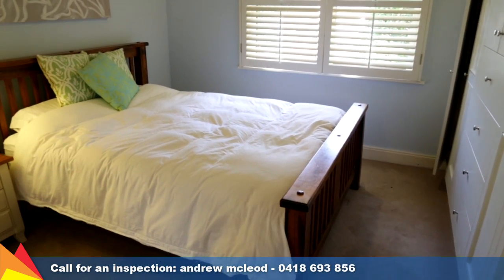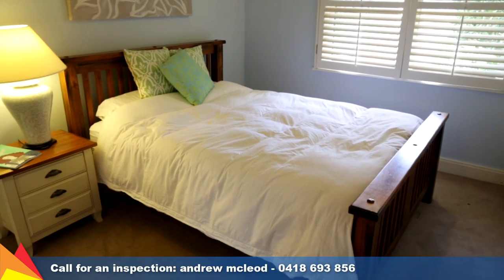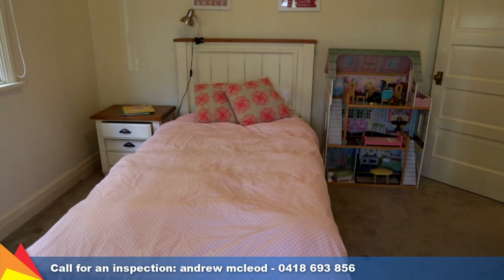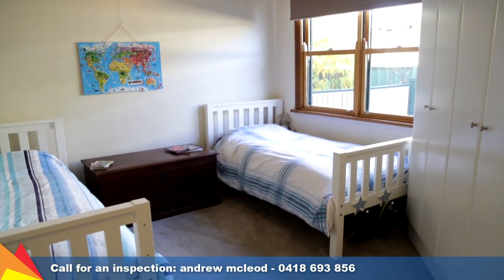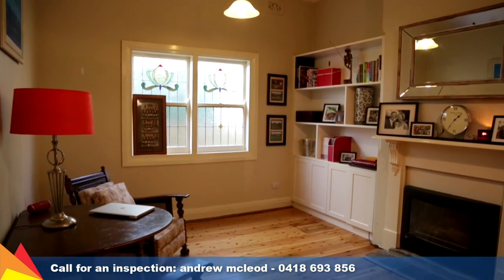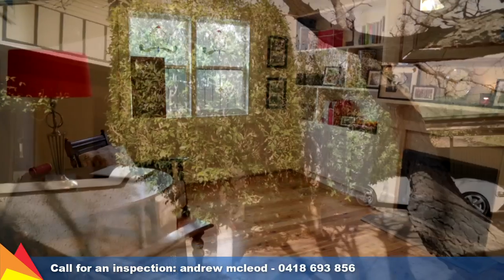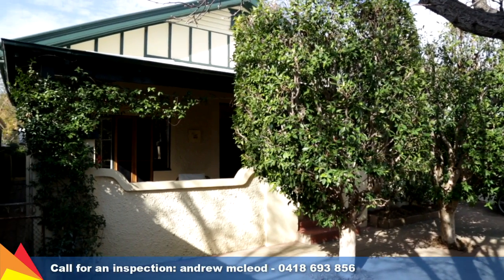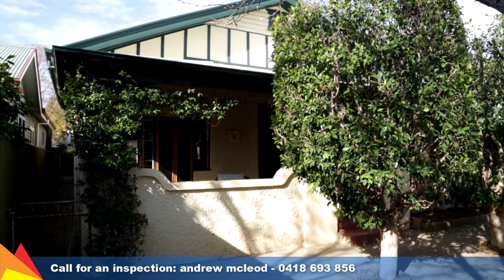Multiple heating and cooling options such as ducted evaporative cooling and gas heating. There is also a reverse cycle air conditioner and gas fireplace. Additional points to mention include new carpet, freshly painted throughout, plus repolished timber flooring. A lock-up carport with automatic roller door provides rear yard access to a lock-up garage and/or powered shed.